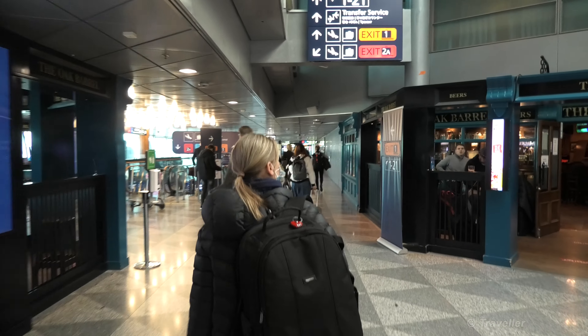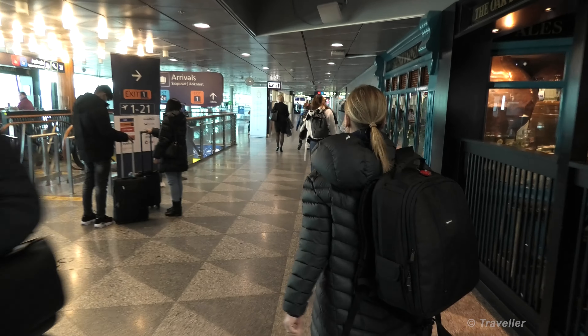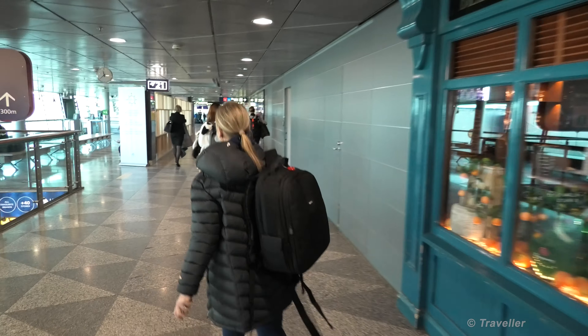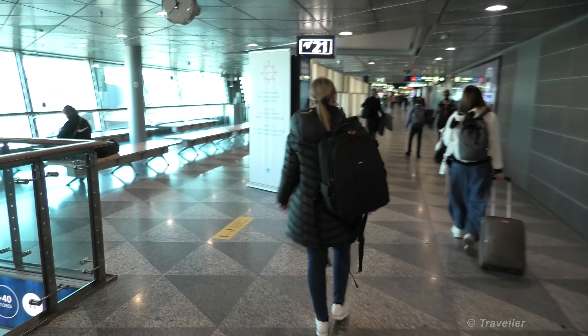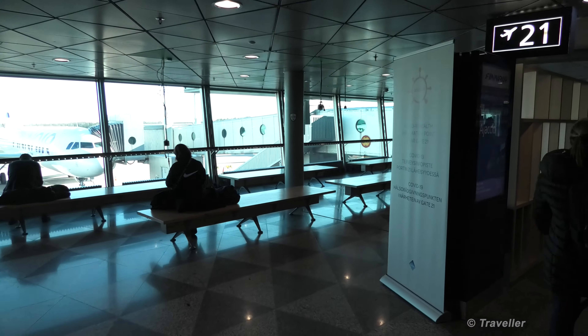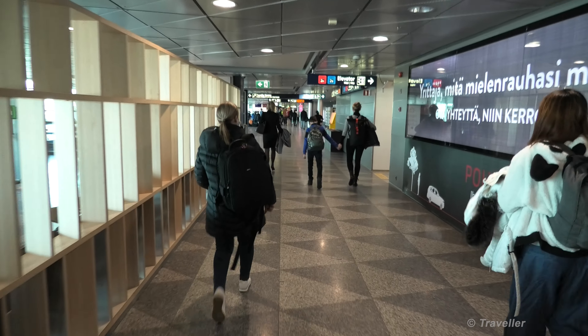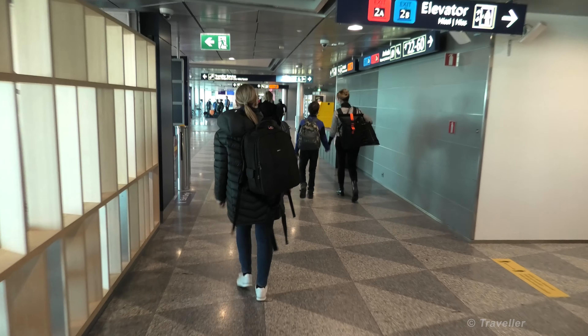This would also be your exit down here to the left if you were getting off in Helsinki. We're heading straight down past the Oak Barrel Bar here. Gate 21 coming up ahead of me now. It's a beautiful day here in Helsinki, with lots of space despite the corona, and plenty of passengers again, just like we had in Copenhagen.